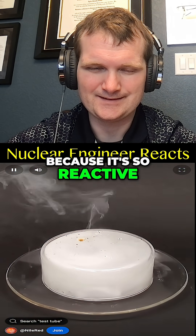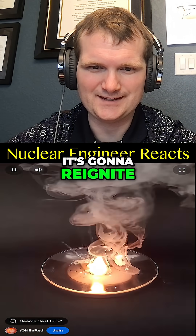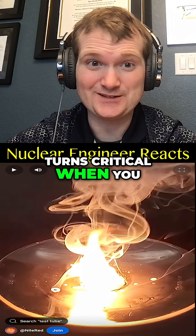However, because it's so reactive with air, this is what happens when I take away the dish — it's going to reignite. Yep, it reignites immediately.